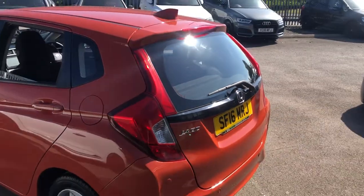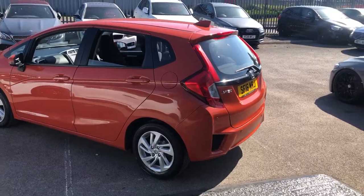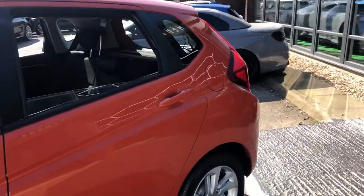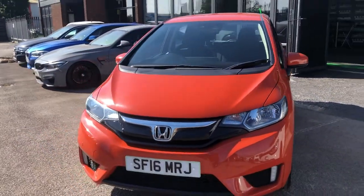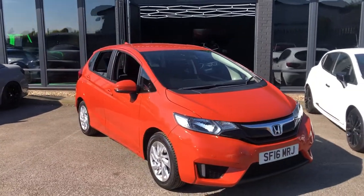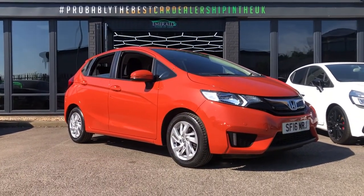Moving around, you're able to see from every different angle that the Jazz is a great looking bit of kit. Practical for a family of any size. Spacious, roomy, elegant, well-specced, well-built, cheap to run, and of course comes with Honda peace of mind. So not only does it look good on the exterior, let's take a look at what the inside holds as well.